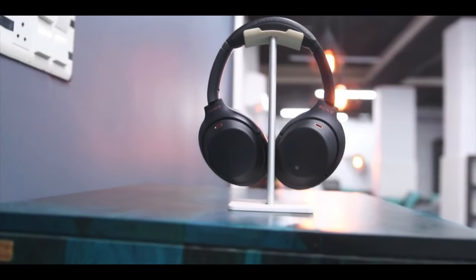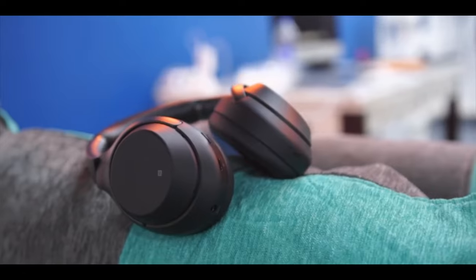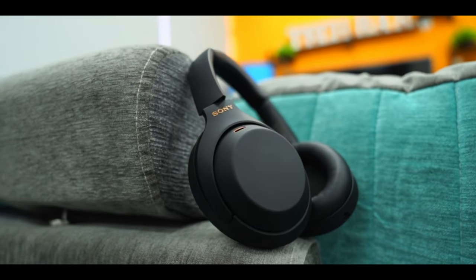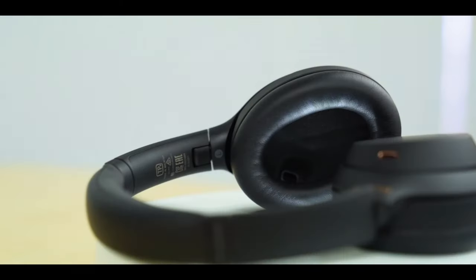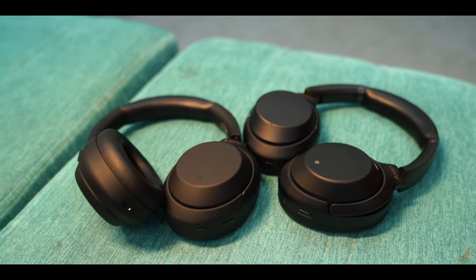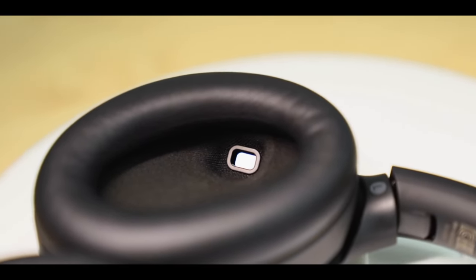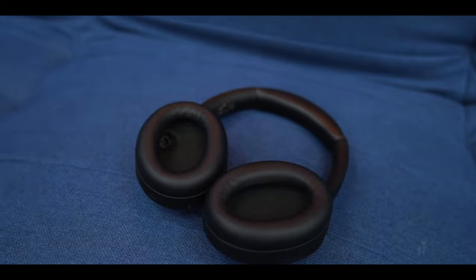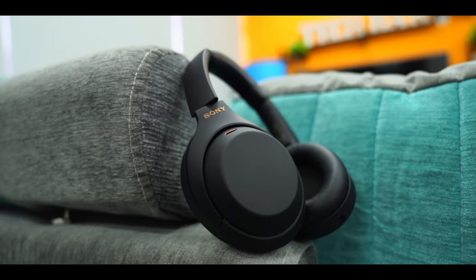Indulge in a premium audio experience with the Sony WH-1000XM4 wireless noise-canceling headphones. These headphones are the ultimate choice for anyone who wants to enjoy their music without any distractions. They have industry-leading noise-canceling with dual-noise sensor technology, which blocks out any unwanted sounds from your environment. They also feature next-level music with Edge AI, co-developed with Sony Music Studios Tokyo, which enhances sound quality and restores the details of your favorite songs. You can enjoy up to 30 hours of battery life with quick charging — a 10-minute charge gives you 5 hours of playback. You can easily control your music and calls with touch sensor controls on the ear cups, letting you pause, play, skip tracks, control volume, activate your voice assistant, and answer phone calls.